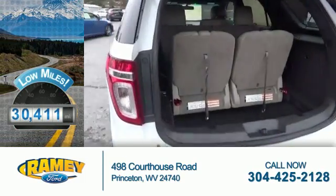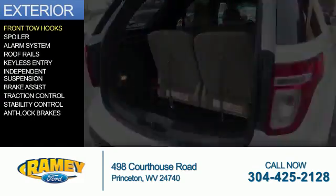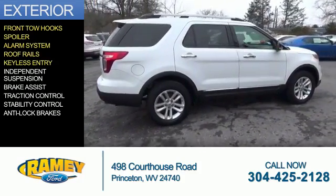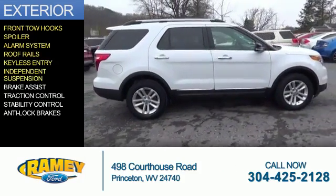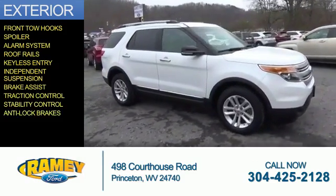The features include front tow hooks, a spoiler, an alarm system, roof rails, keyless entry, independent suspension, brake assist, traction control, stability control, and anti-lock brakes.